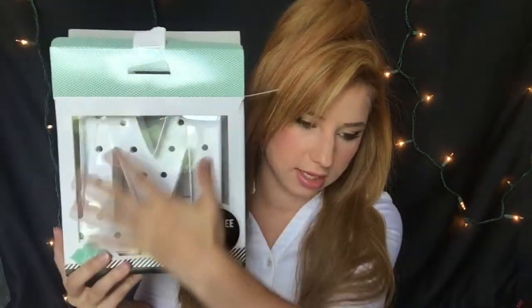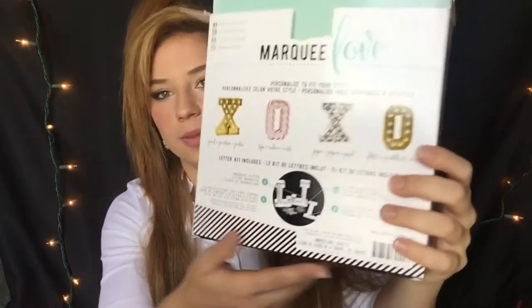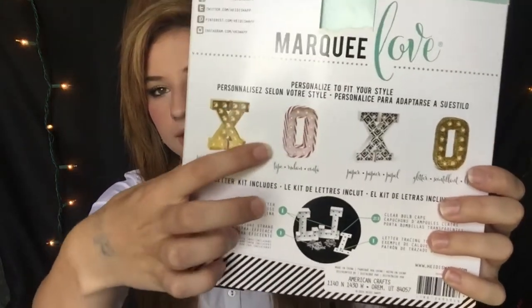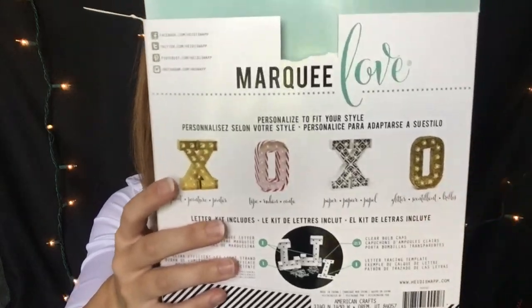This next one is an M — got this from Hobby Lobby. They can customize it to the letter of your name. They have lights that you plug into it and it'll light up in the back. You can color it whatever color you want and decorate it yourself. I think this is a really awesome DIY project.